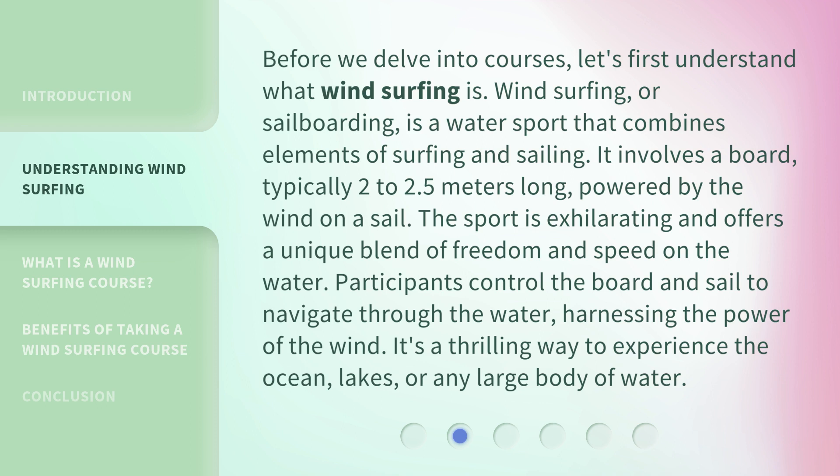Before we delve into courses, let's first understand what windsurfing is. Windsurfing, or sailboarding, is a water sport that combines elements of surfing and sailing. It involves a board, typically 2 to 2.5 meters long, powered by the wind on a sail. The sport is exhilarating and offers a unique blend of freedom and speed on the water. Participants control the board and sail to navigate through the water, harnessing the power of the wind. It's a thrilling way to experience the ocean, lakes, or any large body of water.